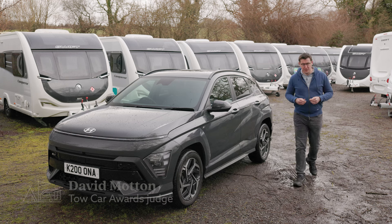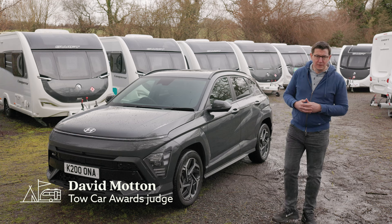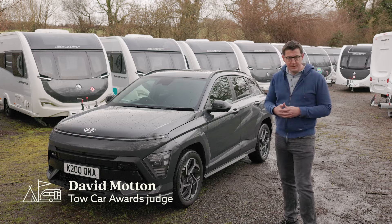Hyundai has hedged its bets with the new Kona. There's a petrol model and also an all-electric version. In between sits this car, the Kona Hybrid.